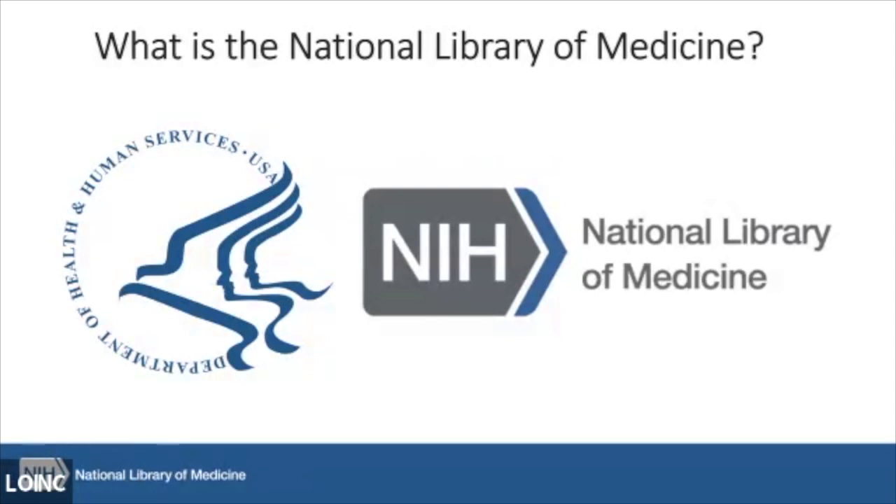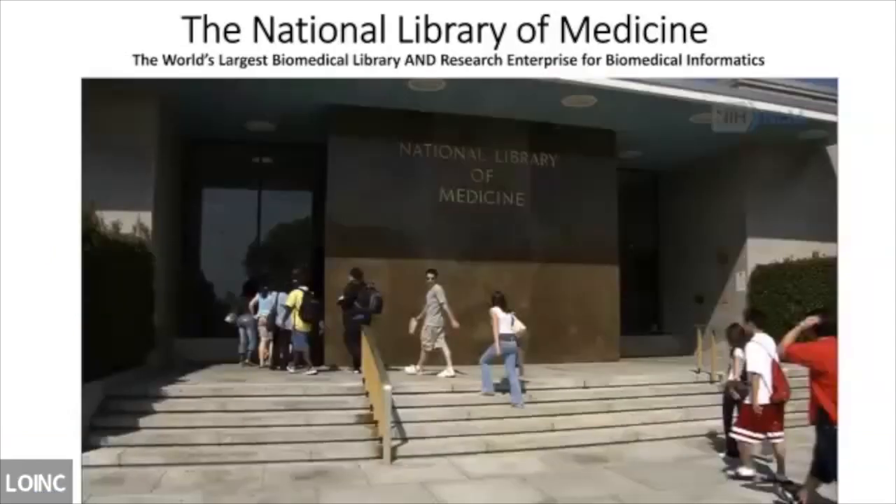The National Library of Medicine is a global leader in biomedical informatics and computational health data science, and the world's largest biomedical library. Our legislative mandate is to collect, curate, and disseminate biomedical information and literature. We do this through our literature resources like PubMed and PubMed Central, our vast molecular biology and genomic, clinical trials, chemical, and standards tools. While we're a library, we are not a typical library.